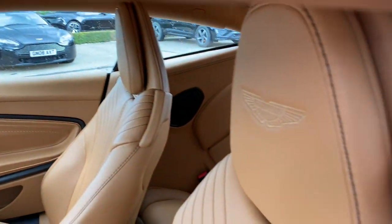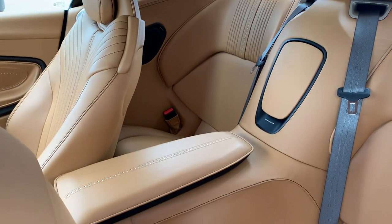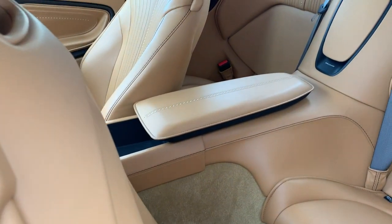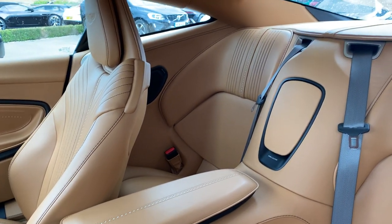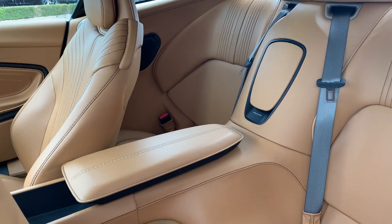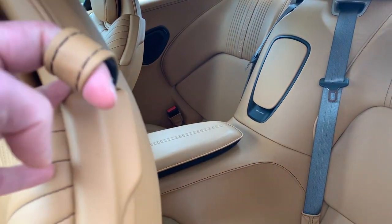Looking in the rear — you can actually fit people in the back of the DB11. You've got to move the front seats forward slightly; it is tight, but it's certainly bigger than the predecessor, the DB9.